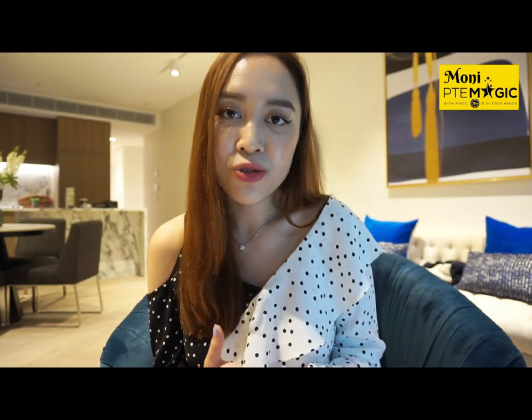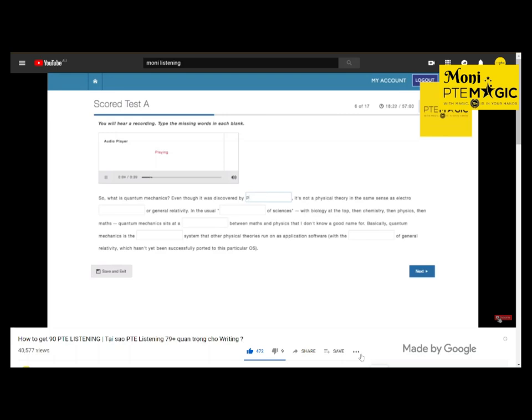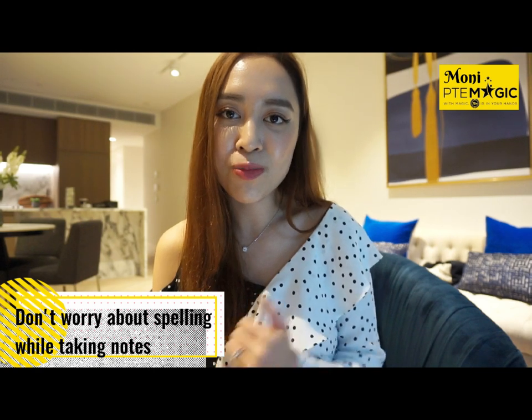I personally don't really use a template for summarize spoken text — I just use linking words. Keep in mind that you want to include as many key points as you can. If I have enough keywords I don't need to add any additional template to my answers. For fill in the blanks, this task requires you to type or write pretty fast while noting things down. Don't worry about spelling or writing full words, especially when the audio speed is really fast — you can always come back and fix it later.